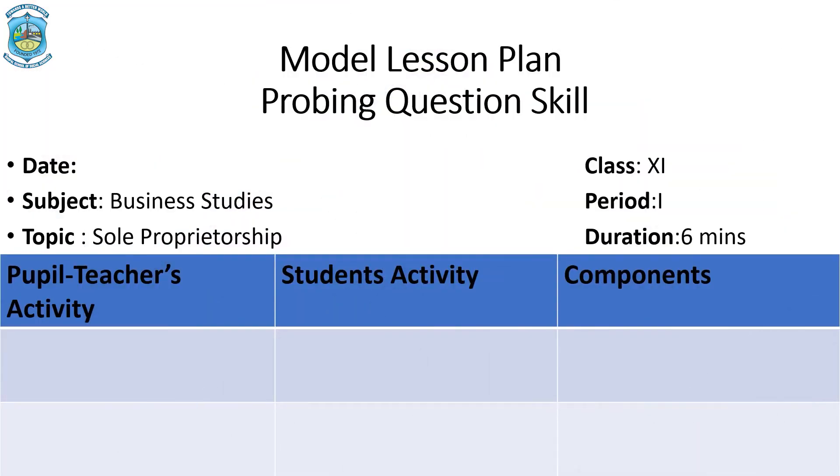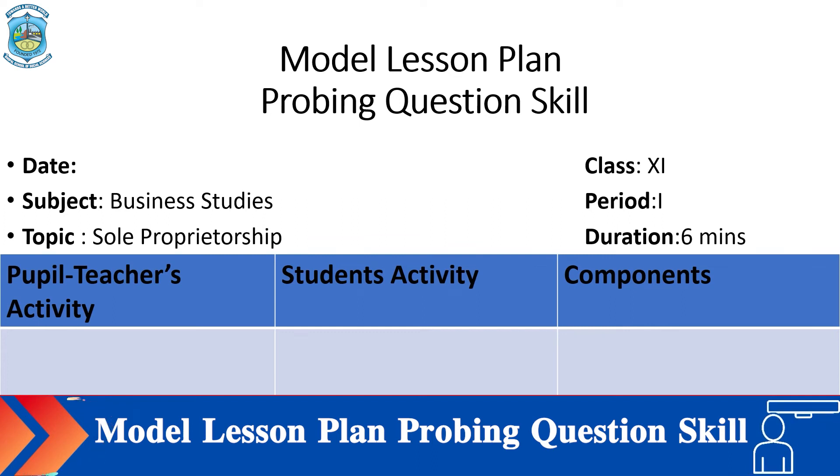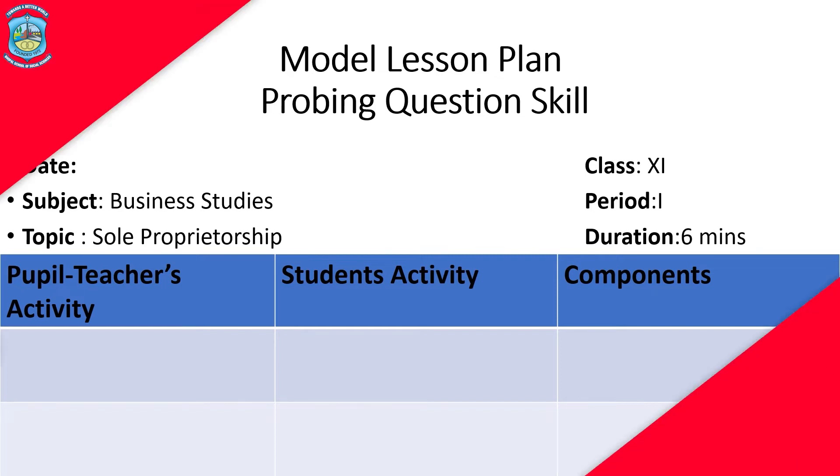Now I will share a model lesson plan based on probing question skill, which will further help you understand the components of this skill. The top-most details remain the same, and then you make a columnar box with three columns: one for the pupil teacher's activity, one for the student's activity, and one for the components. Today's topic is sole proprietorship.